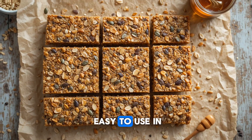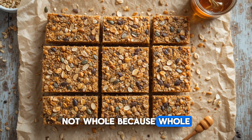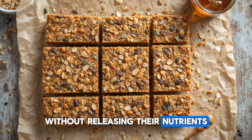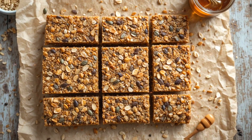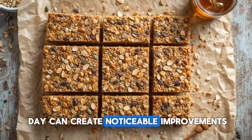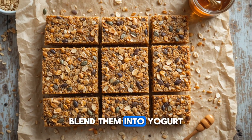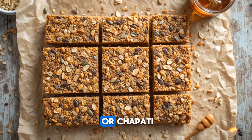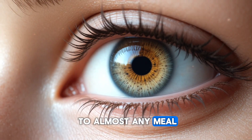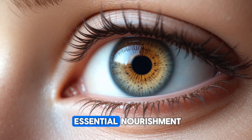Flax seeds are incredibly easy to use in daily life. The secret is to consume them ground, not whole, because whole seeds pass through the digestive system without releasing their nutrients. Once ground, your body can absorb the omega-3s, antioxidants, and fiber effectively. A single tablespoon a day can create noticeable improvements. You can mix them into smoothies, sprinkle them over oatmeal, blend them into yogurt, or even mix them into dough for bread or chapati. Their mild taste makes them versatile and effortless to add to almost any meal.